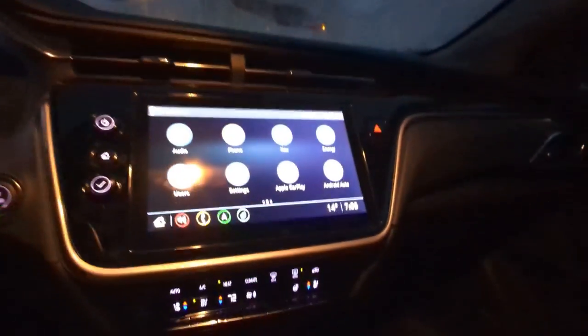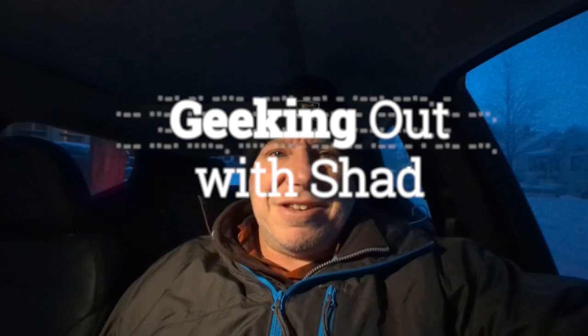Hello, welcome to Geeking Out with Shad. It's morning, just started the car - you can hear the fan going. I did the remote start for about three minutes before I got in. It's starting to defrost the windows. It's 14 degrees out according to the car, 10 degrees according to my phone, so somewhere in there.